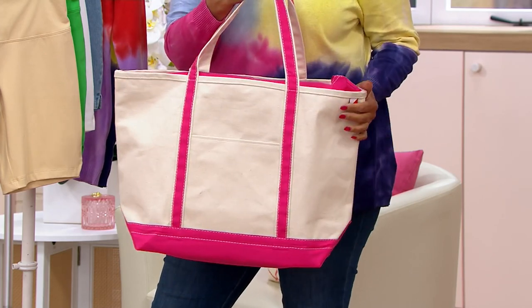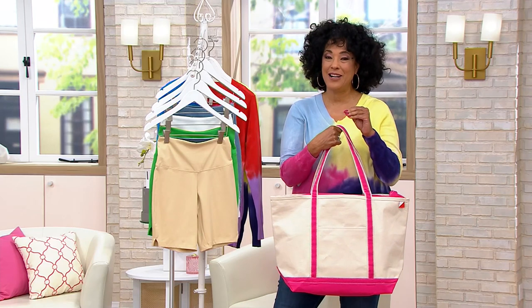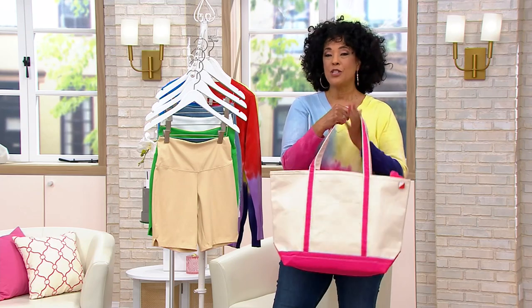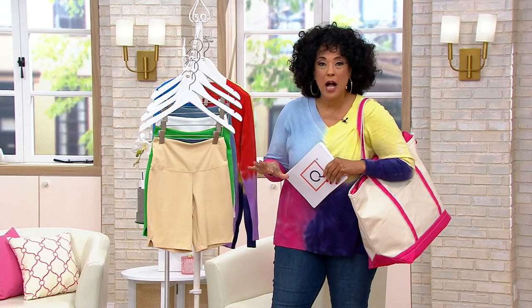We've got it for a price of $32.98. You can see that the regular QVC price is closer to $56. There are eight total colors — we have the pink that I have, we've got yellow, we've got sand, which is a nice neutral, and eight total colors available.